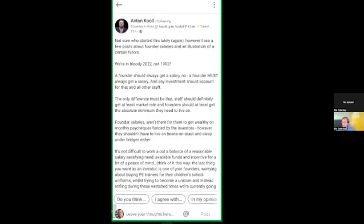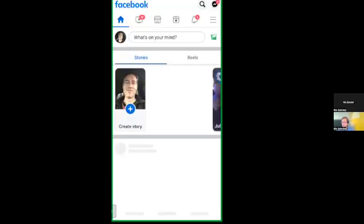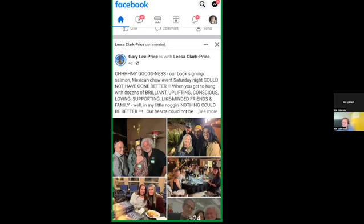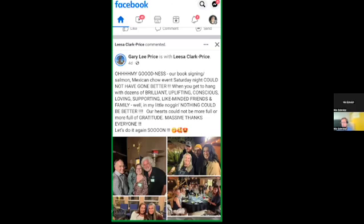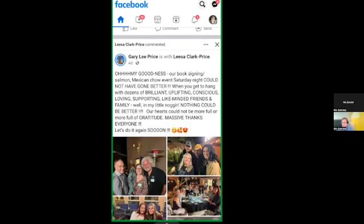So now if we compare that to, say, Facebook — Gary Lee Price has put a post here with some pictures, and I want to see the whole post. If I just click on the post, you can see in the bottom there it says 'text copy to clipboard.'